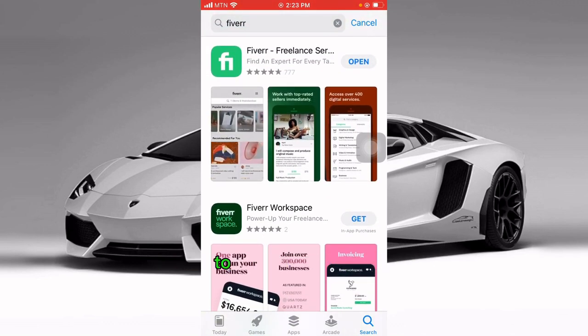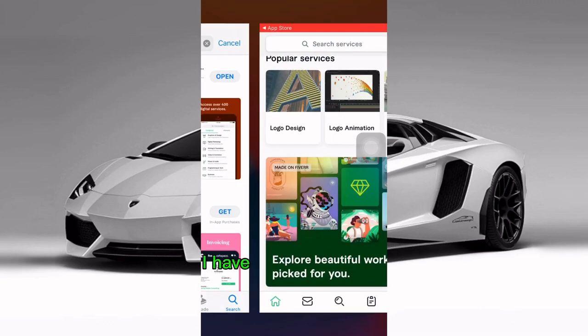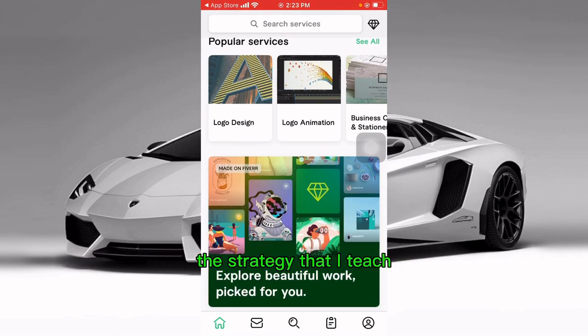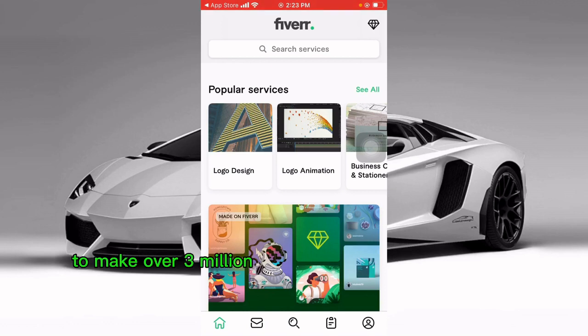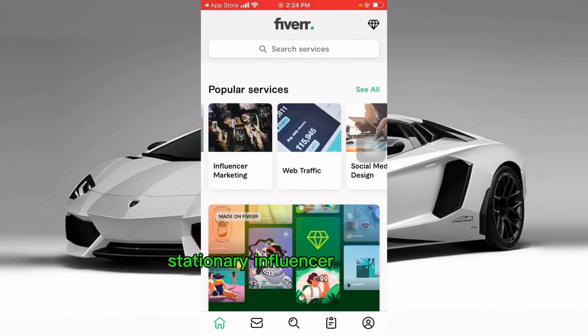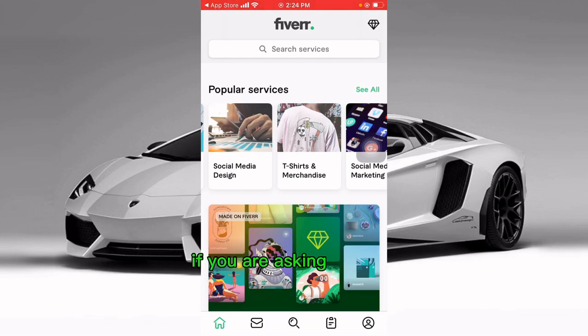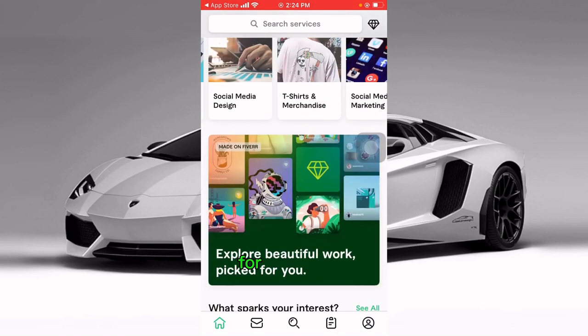This is a new Fiverr account I'm going to show you how to use to make 200 Ghana cedis per day. People have used Fiverr to make over 3,000 to 4,000 Ghana cedis per month. On Fiverr you can offer services like logo design, logo animation, business cards, stationery, influencer marketing, web traffic, social media design, and t-shirt design. People pay a lot for influencers and graphic designers to do this work.